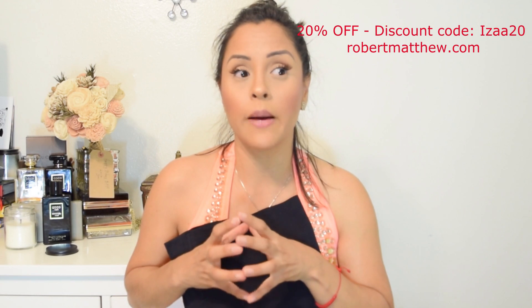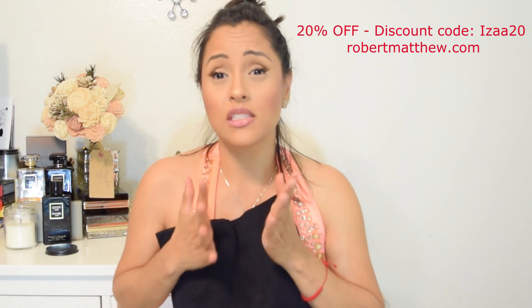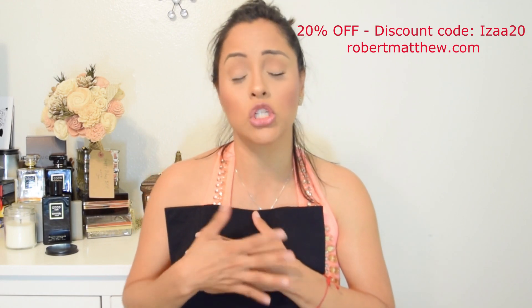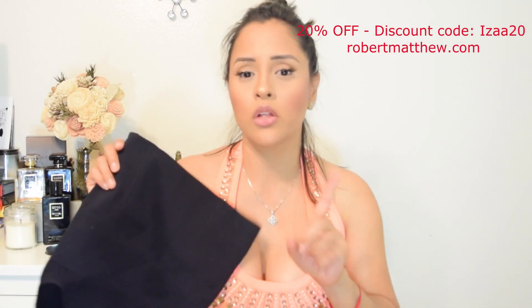I was very surprised because it does suck you in, helps with your posture, gives you a nice silhouette, and smoothes you out. That's one of the main reasons I wear shapers — so I don't see any rolls, especially when I sit, and my posture looks so much better. It comes in two colors: nude and black.